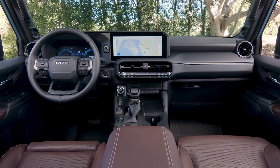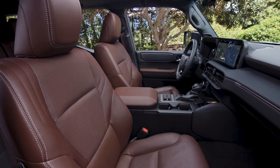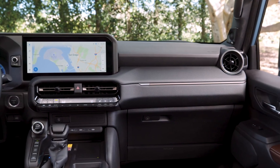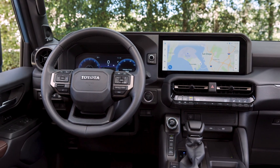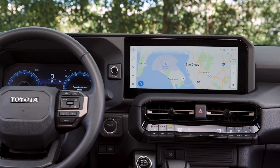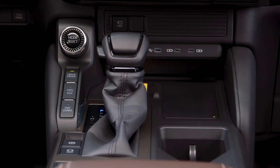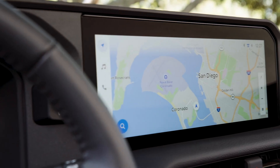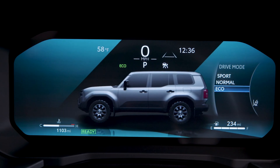Inside, the 2024 Land Cruiser is a blend of rugged simplicity and modern technology. The cabin is spacious, providing ample head and legroom, especially in the rear seats. Unlike previous models that focused solely on luxury, this version strikes a balance by offering practical and intuitive controls. The infotainment system includes wireless Apple CarPlay, Android Auto, multiple USB-C ports, and a wireless charging pad. High-tech options such as a 12.3-inch infotainment display, head-up display, and advanced driver aids are available in higher trims.